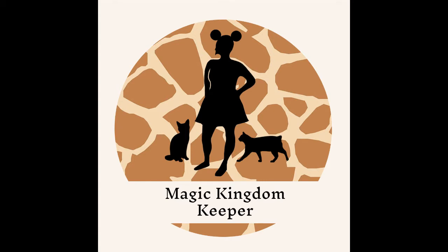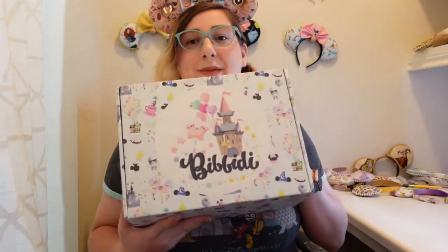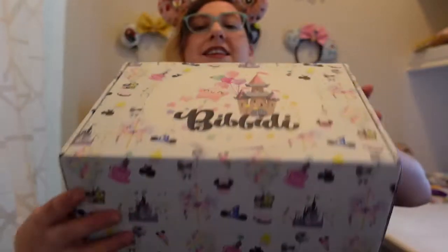Hello everyone and welcome back to Magic Kingdom Keeper. Today I'm very excited to open my first Disney subscription box. Previously I did open the one-time Magical AF Disney Magic at Your Door box, but that is not a subscription — that is a one-time box as the name entails. So today I have my first Bibbidi Box. It used to be Bibbidi Bobbidi Boxes, and now it is Bibbidi Box. Just appreciate how cute that box is, which is super amazing. This is the Fantasy Box, which I believe is $119.